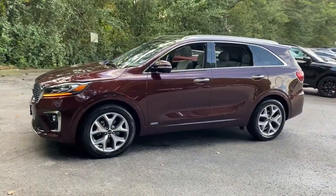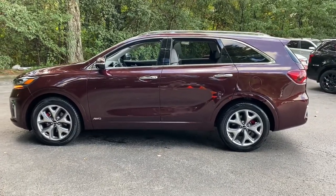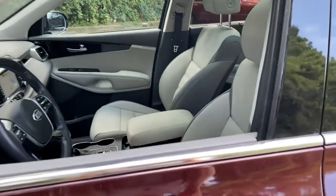Answer the call to adventure in this sleek Sorento. Prepare to fall in love with its spacious cabin with comfortable seating for 7, its super smooth ride, and its standard infotainment system.